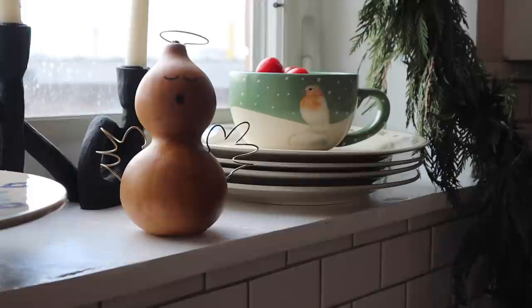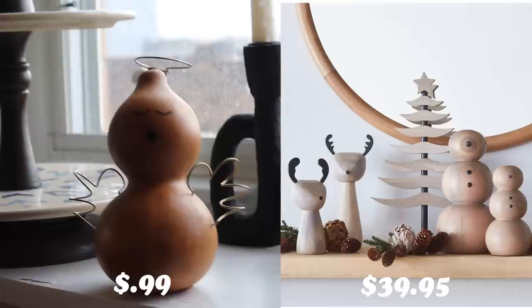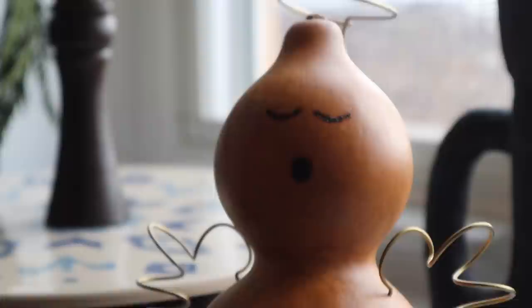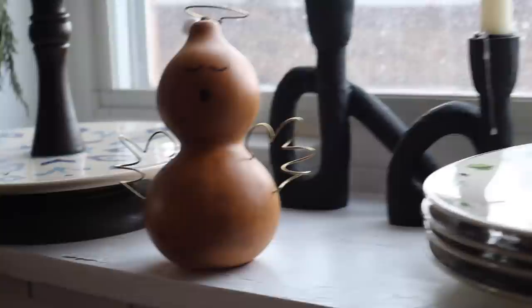I'm obsessed with this little thing. I think it's so cute — we need to give it a name, so leave some ideas in the comments below. I gravitated to it because it reminded me of some of the wooden Christmas decor at Crate and Barrel with the very soft round features and the minimal facial details. This thrifted piece was just such a similar look for only a fraction of the price, and it makes me so happy every time I see it with that cute little singing angel face. Okay friends, that is everything.